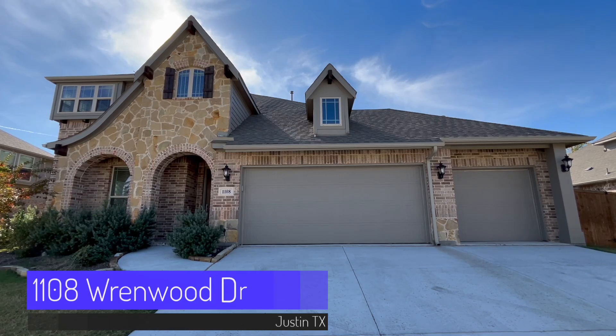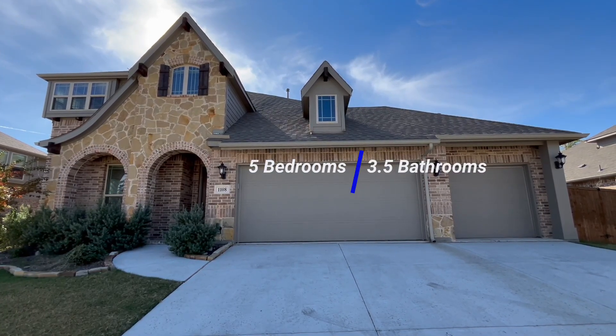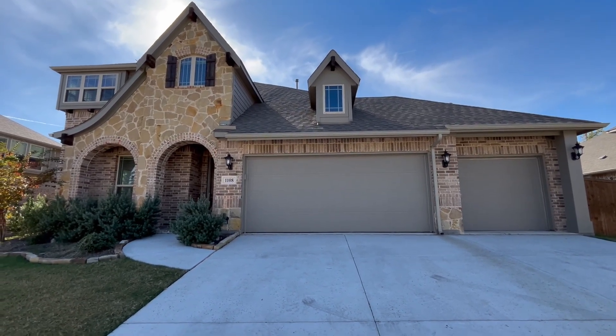Welcome to 1108 Renwood Drive. This is a five bedroom, three and a half bath home, 3,267 square feet on an oversized lot. Let's go inside and check out this luxurious floor plan and beautiful upgrades.